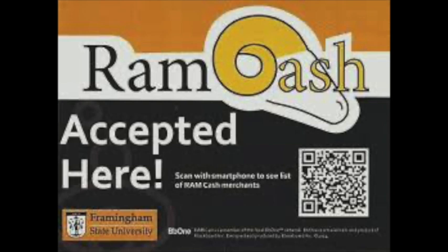RAM cash is a debit card system where you upload money onto your account. Some students ask family or friends to upload money onto their RAM cash accounts for holidays. RAM cash can be used at any dining location, to do laundry in your residence hall, at the bookstore, or at some off-campus locations such as Subway, Volterno pizza place across the street, the gelato place, or Whole Foods down Route 9.